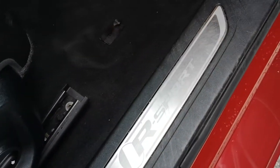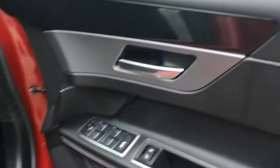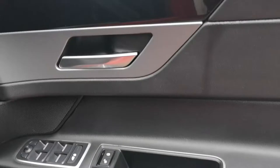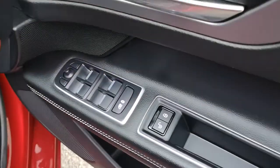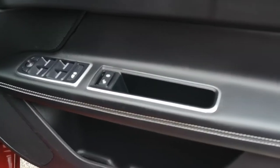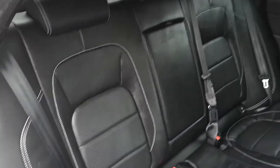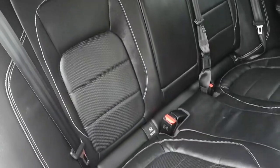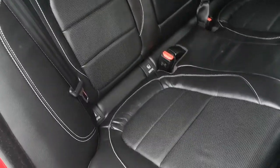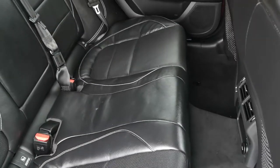Moving down, you have your Jaguar R-Sport badging, and on the door card you've got your piano gloss black and your chrome, and you've got your electrically adjustable windows, electrically adjustable mirrors, and that nice ebony leather with oyster stitching. Moving into the rear, you can see you've got that same stitching, and real nice big supported bolster seats with a fold-down armrest, in really nice condition. Plenty of leg room for the rear passengers, and there's also fans and a 12-volt socket charger.